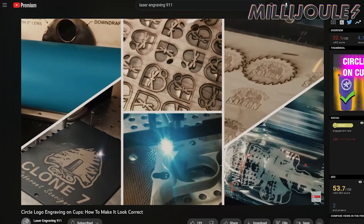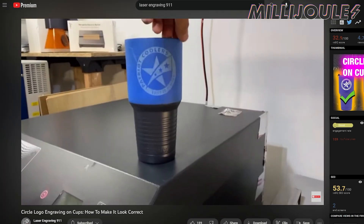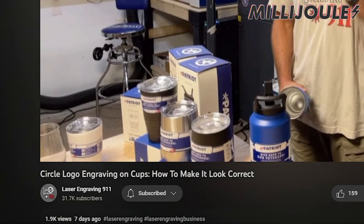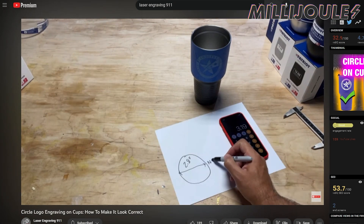A new episode from Michael Mullins' YouTube channel Laser Engraving 9-1-1 is out now and offers some great information on making sure your circular art remains that way once engraved. With over 1,900 views in less than seven days, you know this is the good stuff, so don't miss it. You can catch this new episode on Michael's channel via the link below.